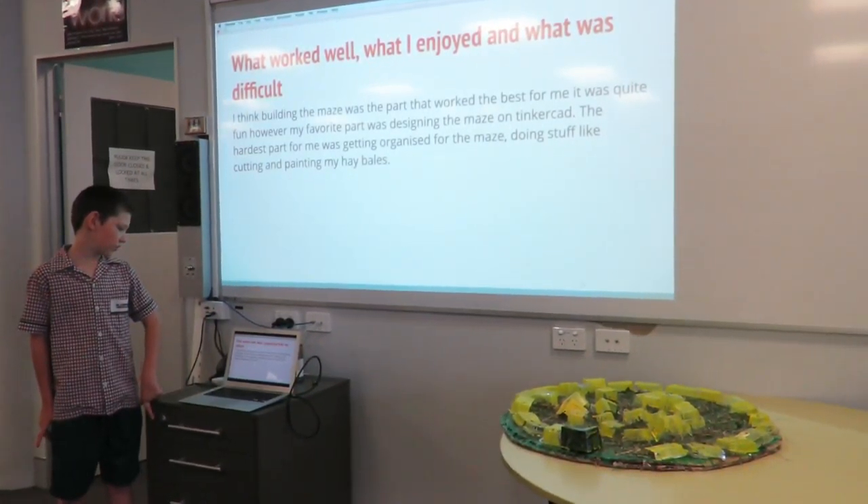What worked well, what I enjoyed and what was difficult: I think building my maze was the part that worked the best for me. It was quite fun, however my favourite part was designing the maze in Tinkercad. The hardest part for me was getting organised for the maze, doing things like cutting and painting my hay bales.